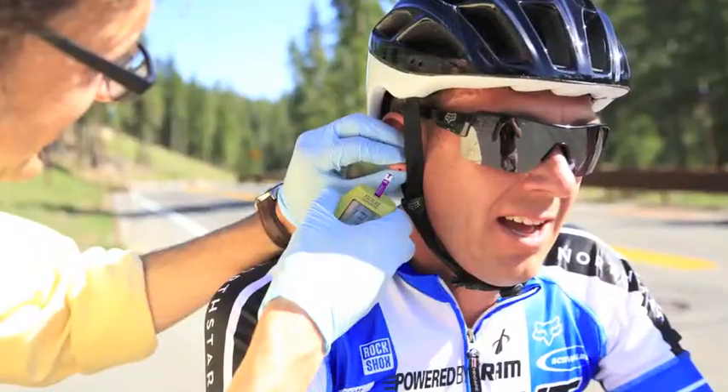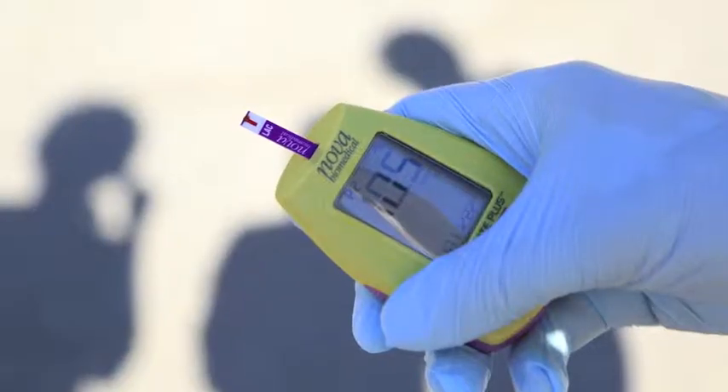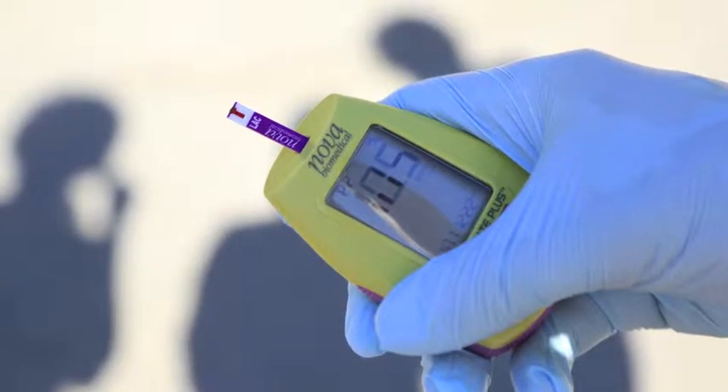If the athlete has the capacity, we'll also measure time and distance to give them an idea of their speed. By finding someone's lactate threshold, it allows us to create training zones based on percentages of that threshold — including endurance zones, anaerobic zones, and VO2 zones.